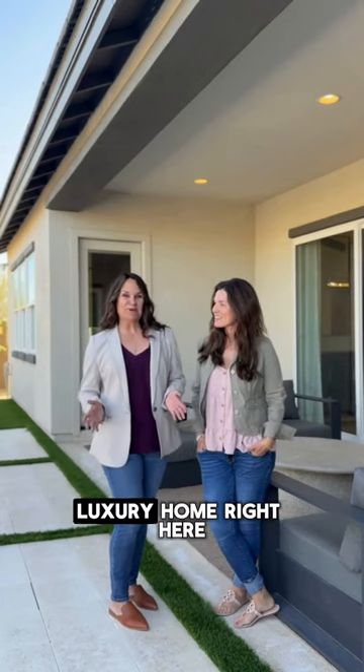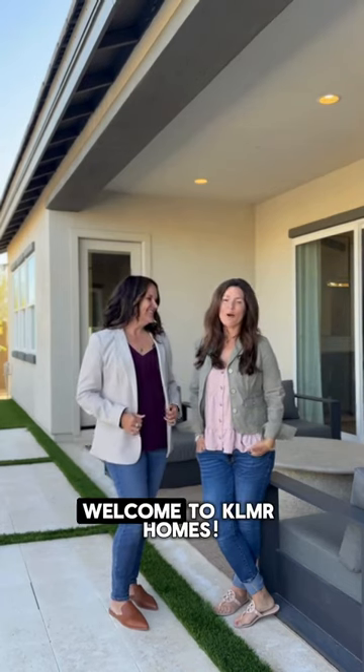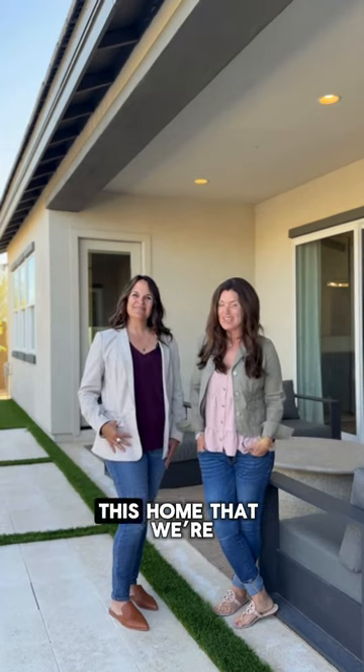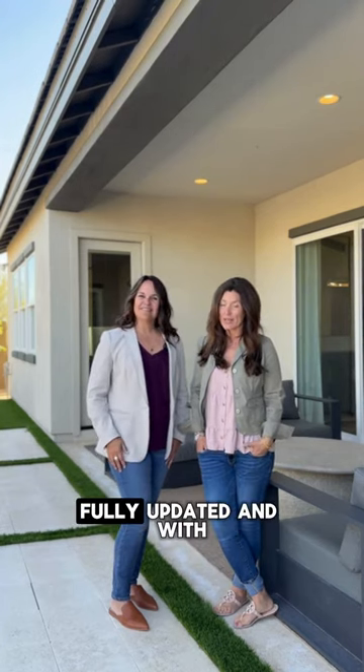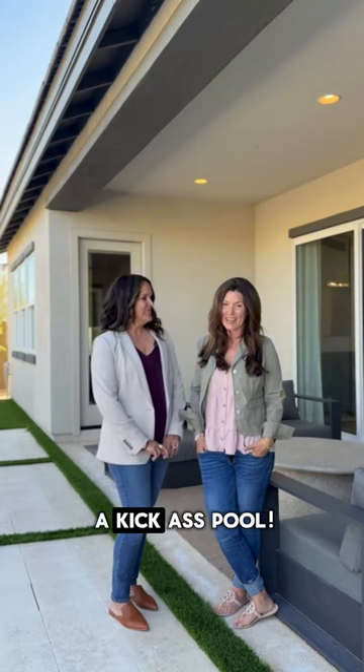Do you want to see the most affordable luxury home right here in Cape Creek? Welcome to KLMR Homes. This home that we're standing in, all in, is about 1.3 million, fully updated, and with a kick-ass pool.